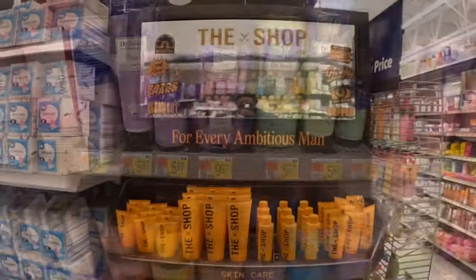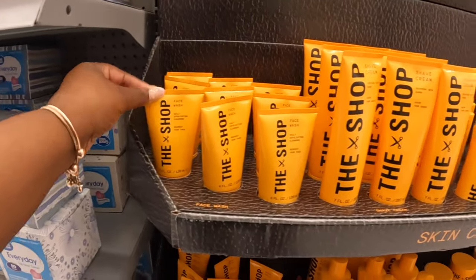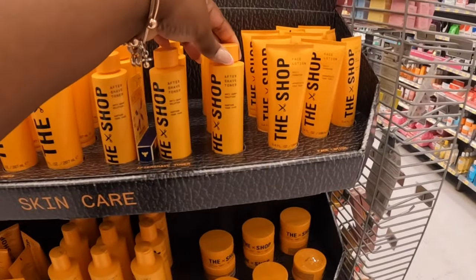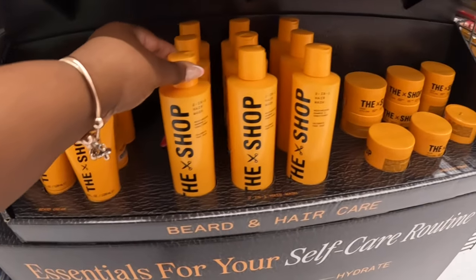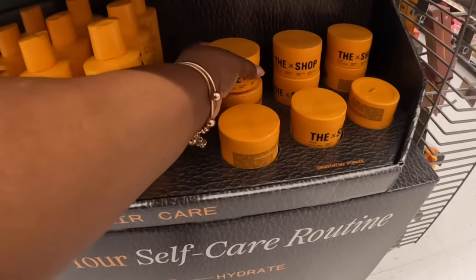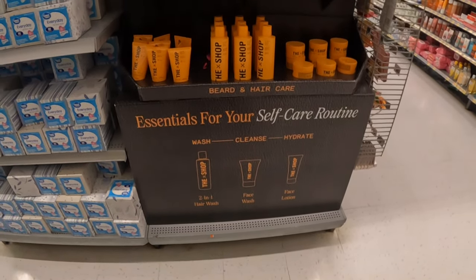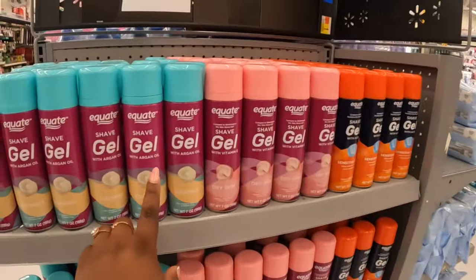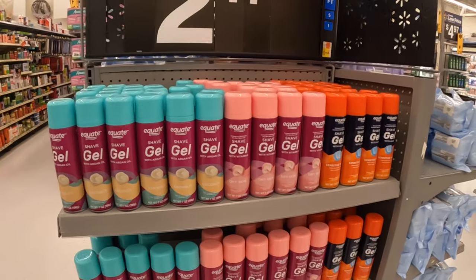What is this — coconut hibiscus shea sugar scrub? There's juicy citrus almond shea, lavender, and sour blue raspberry. Tropical mango, watermelon, Tahitian vanilla, coconut lime, and island coconut — these are $6. Body scrubs $9.97. There's a face wash, shaving cream, after-shaving toner, lotion, beard cream, two-in-one hair wash, and hair styling — beard and hair care essentials for your self-care routine. Equate shave gel with argan oil: coconut, dry skin, sensitive skin — these are $2.17.